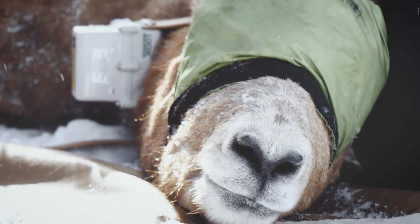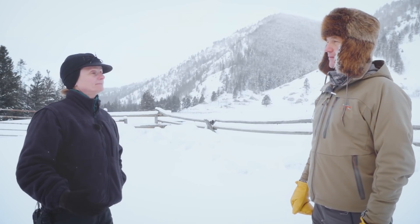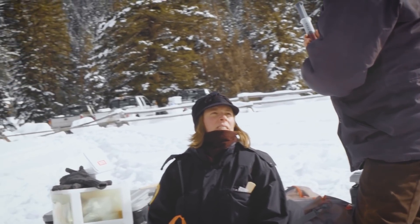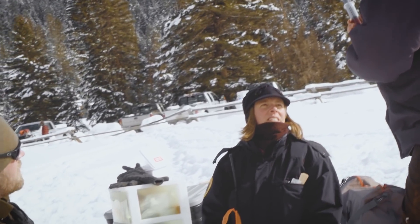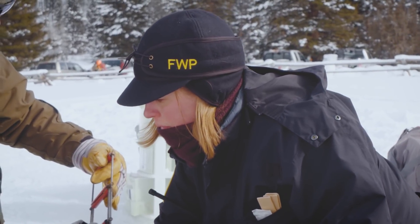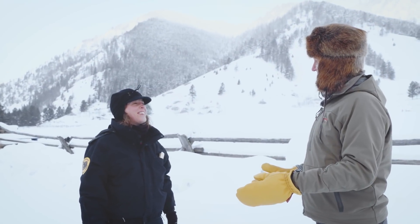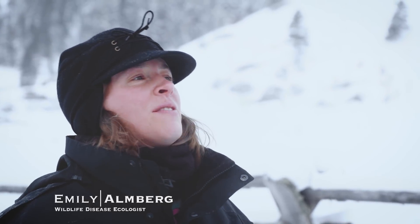We're going to collar the first 19 adult ewes we get, but we might get a young ram, we might get a lamb — we'll see what we get. Emily, you are the Fish, Wildlife and Parks disease ecologist — did I say that right? That's correct. We've been working with the health lab to develop a health monitoring program for sheep and goats.